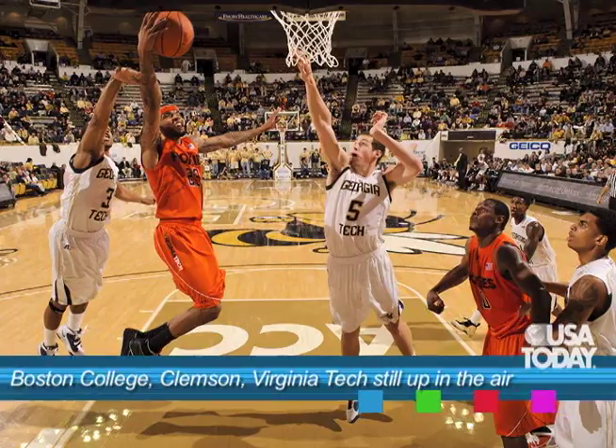For Virginia Tech, they play Georgia Tech first and then Florida State. I still think they might need a signature quality win to remain in the field, so winning that game against the Seminoles could be key.